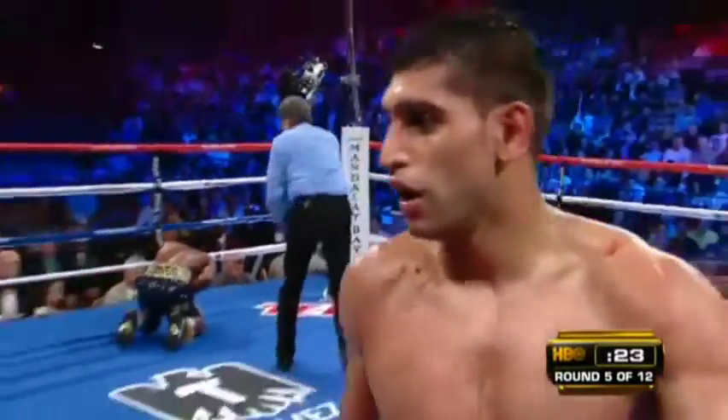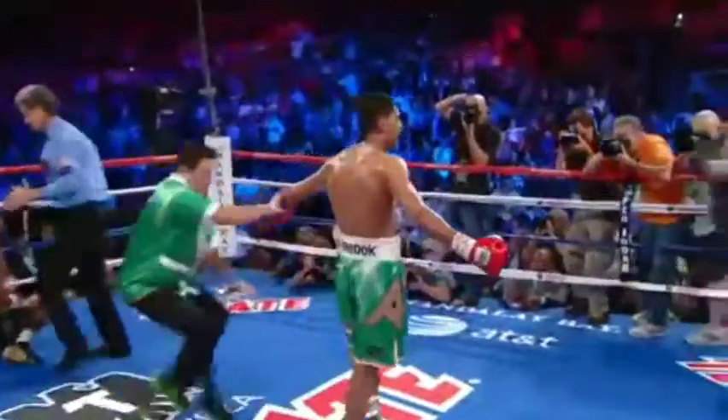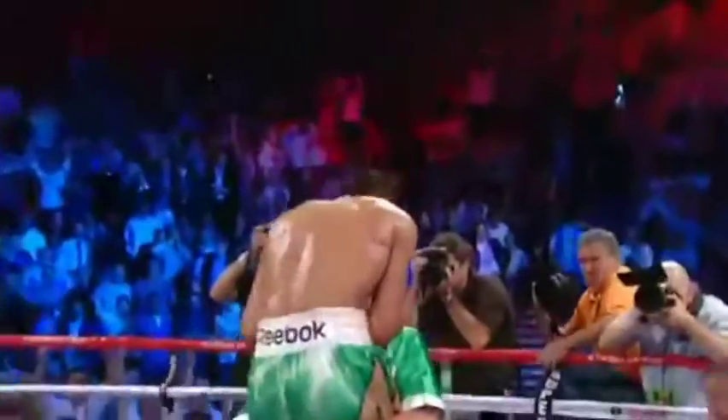Calling this a knockdown on a body shot — a knockout victory for Amir. And Zab Judah believes that he was fouled, but he's not gonna win the argument.